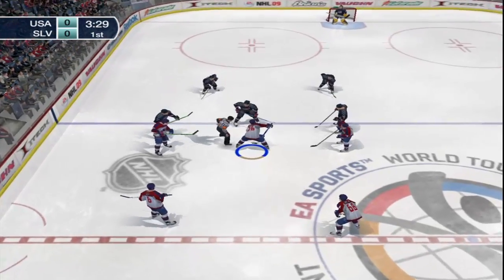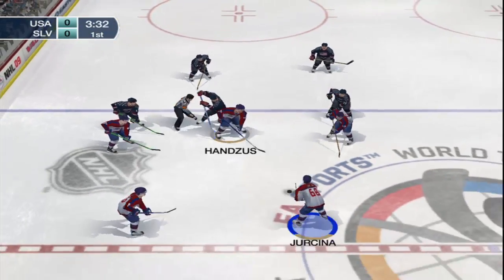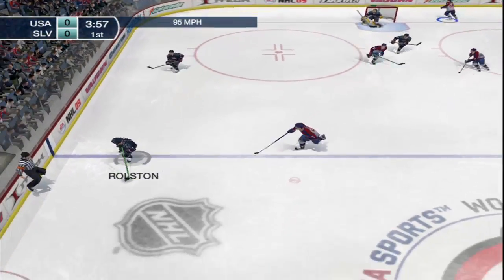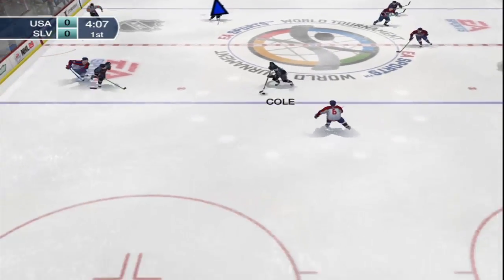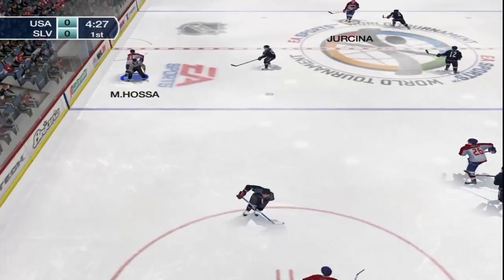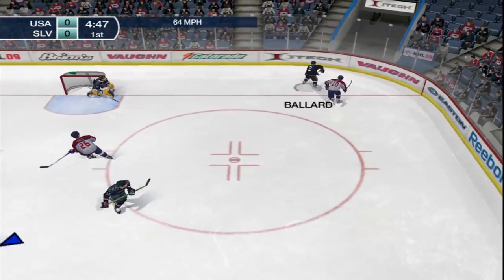Miller got enough of that hard slap shot to change its course. About to drop the puck. Shot — saved by Miller. Here's Brian Ralston, who hasn't registered a shot on goal — he got a shot! Posa shoots it from the point. Here's Keith Ballard.